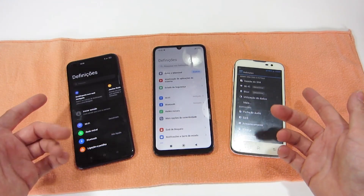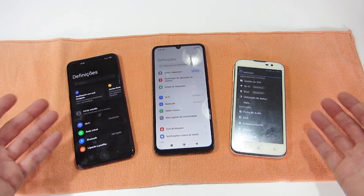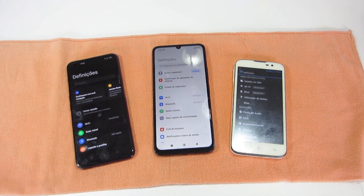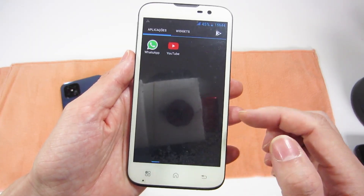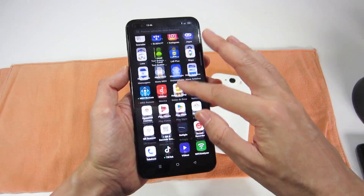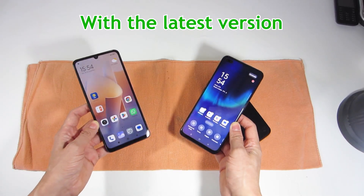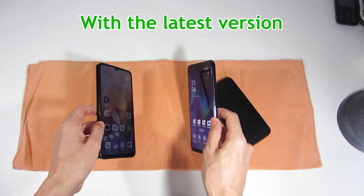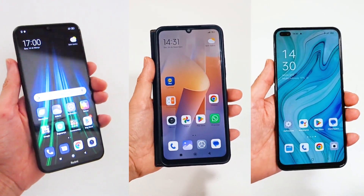On smartphones with Android systems, you should choose the latest version available, because it will allow you to receive updates for a longer time — such as security updates, new features, application compatibility, or upgrading to a new version. That's why I recommend buying a smartphone with the latest version of the operating system available. And these are the main specifications and technology you should consider to choose the ideal smartphone for you.